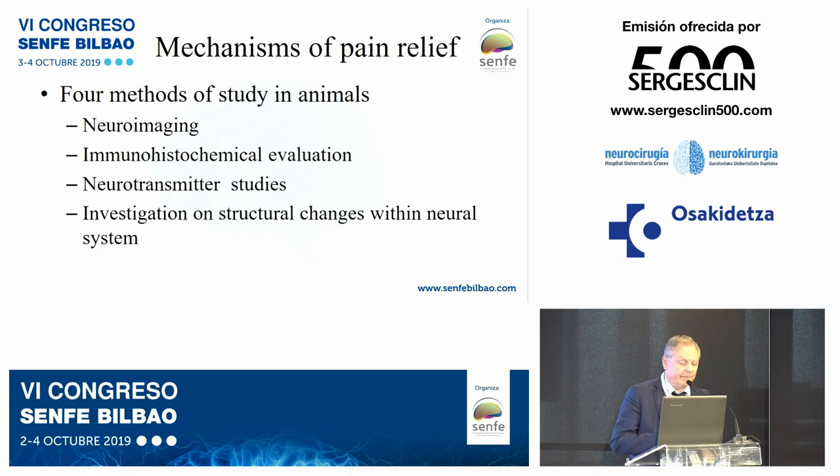Regarding the mechanism of pain relief, there are four methods of study: animal studies, neuroimaging, immunohistochemical evaluation, neurotransmitter studies, and investigation of structural changes within the neural system.